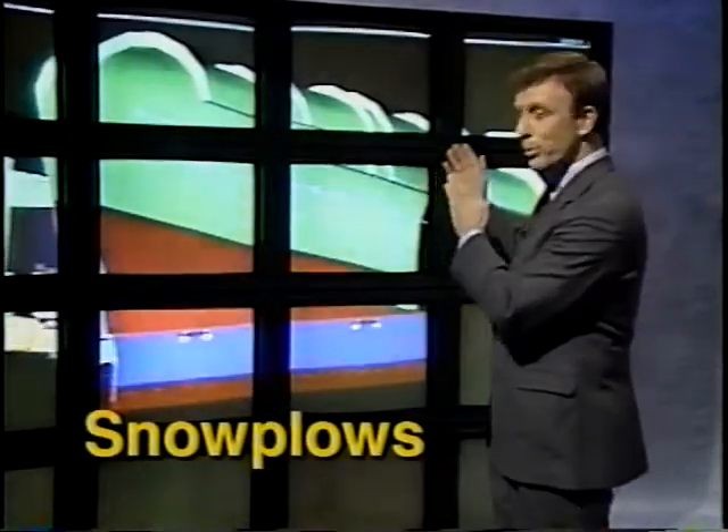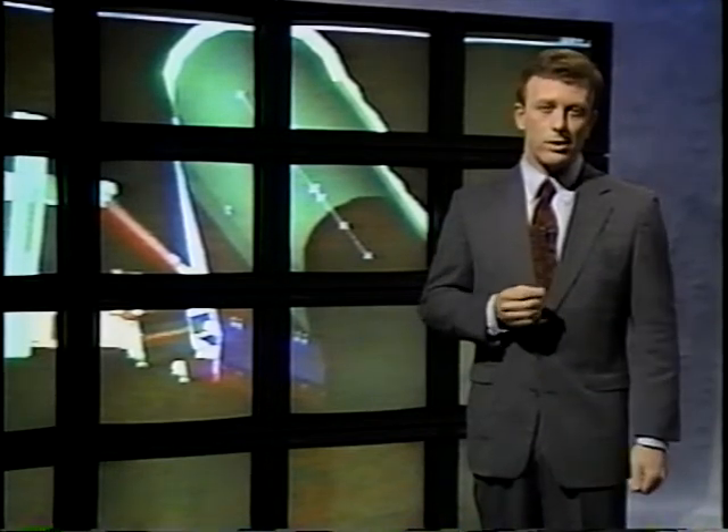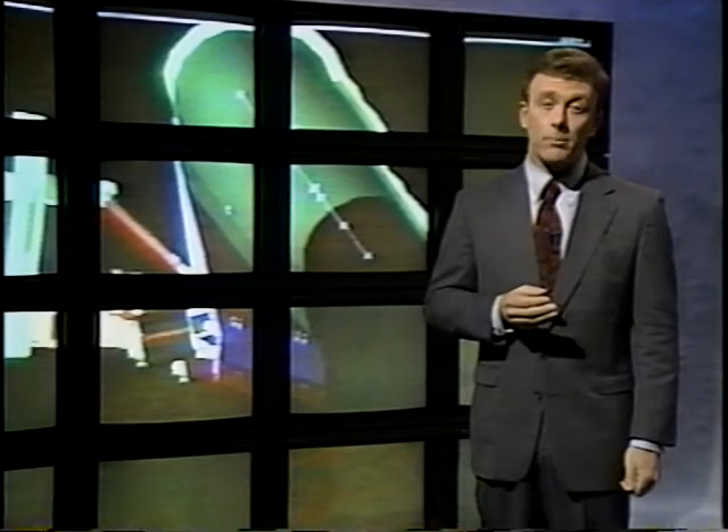Snow fences alone won't always keep your roads clear. Snow you can't collect and store with a fence has to be plowed. SHRP researchers have come up with an improved plow — one that features energy efficiency and safety. It requires less energy than most conventional plows and reduces hazardous snow clouds which can blind the plow driver and motorists.